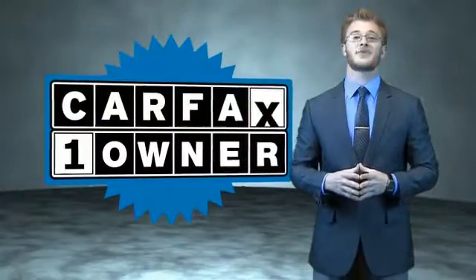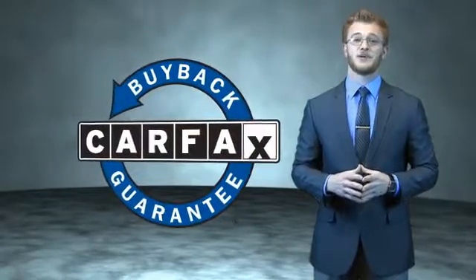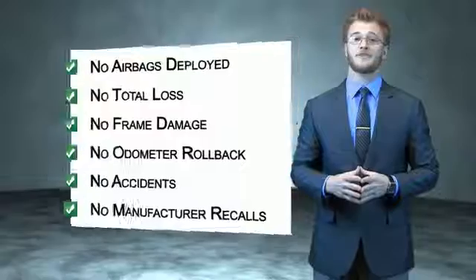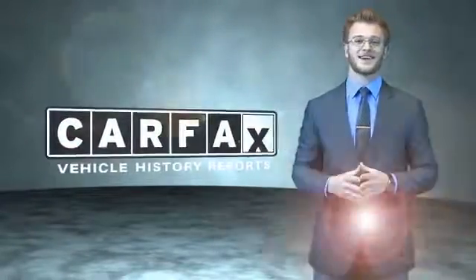This is a Carfax 100 vehicle which qualifies for the Carfax buyback guarantee. Be sure to find a complimentary copy of the Carfax vehicle history report online or contact the dealership. Just say: show me the Carfax.